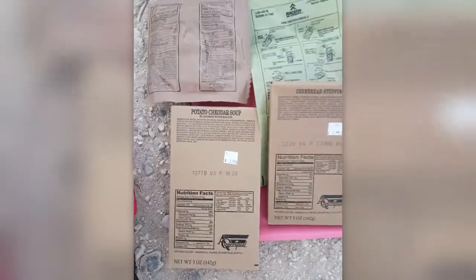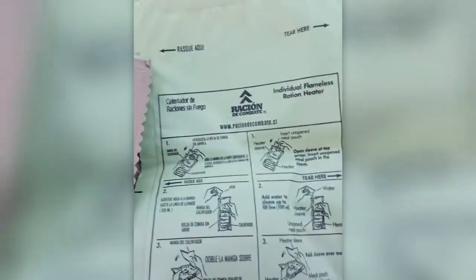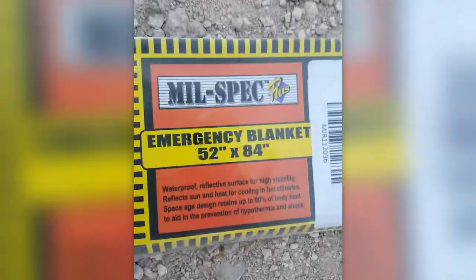Alright y'all, we're gonna be trying some products we got from HANS. We have some potato cheddar soup, which I've never seen before, some cornbread stuffing which I've never seen before, one of their flamer rations — this one is from Chile, the Chilean ration we didn't use so we're gonna use it — and then we have some spice pound cake, fat-free. And then we have another emergency blanket, this one's mil-spec. I'm hoping this one's easier to open. Fingers crossed y'all, here we go.